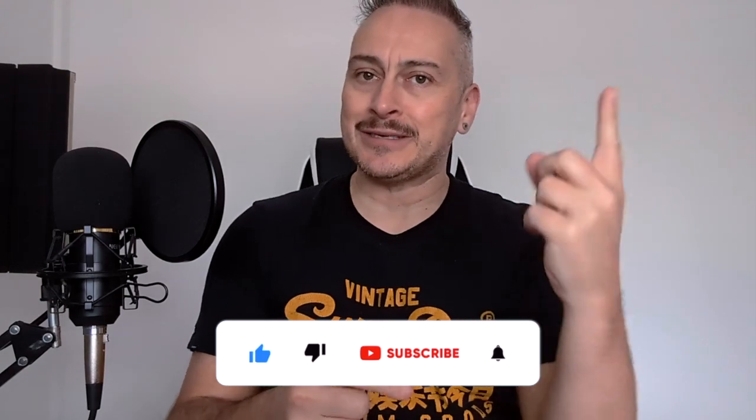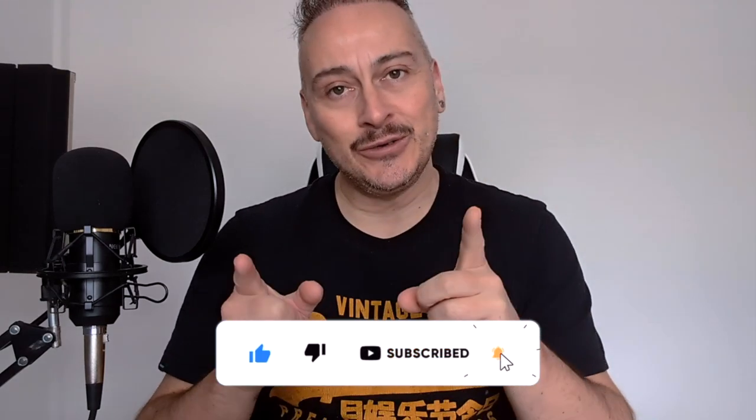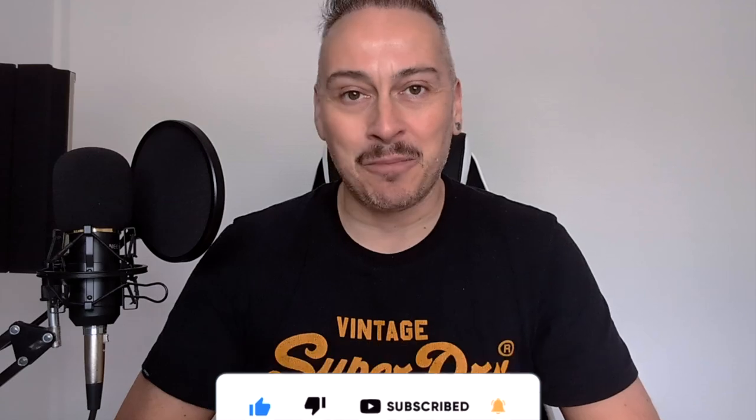Thank you for watching, and I hope you picked up some helpful tips on creating your own viral unboxing video. Please don't forget to leave a comment below about your own unboxing experiences and what you're looking for in an unboxing video. And if you're new here, please subscribe for more content creation tips and tricks. I'll see you in the next video — take care, bye-bye.